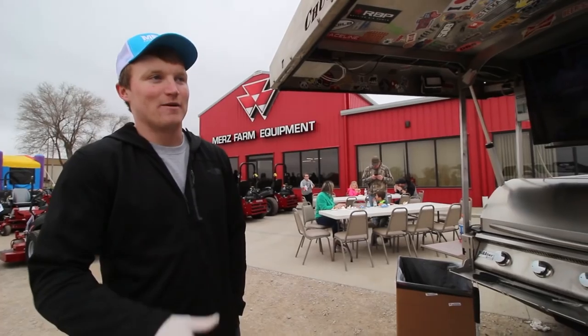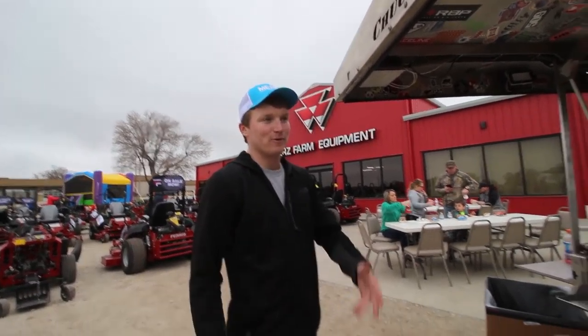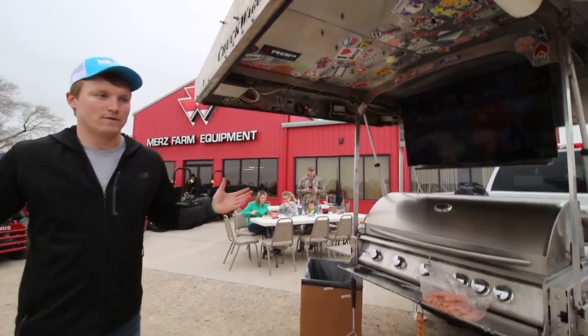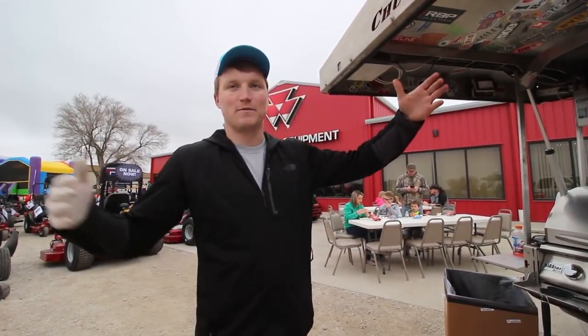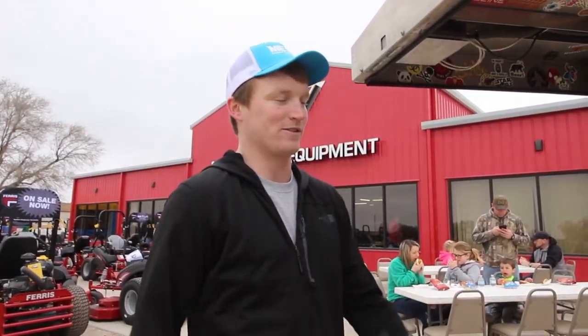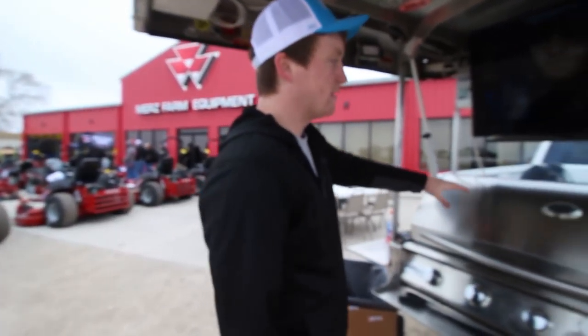Out of everything done with the business so far, the favorite event was the College World Series — 14 days that were great and terrible all at the same time, but a lot of fun. You're working, but working is tailgating. People come from all across the country — from Oregon, Florida, Texas — all here for the same reason: baseball. That was just awesome.